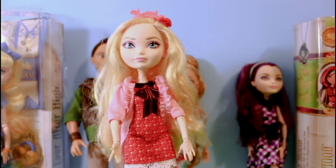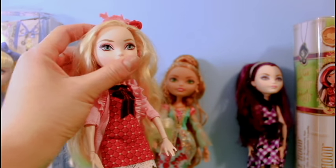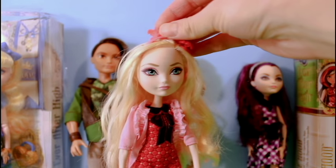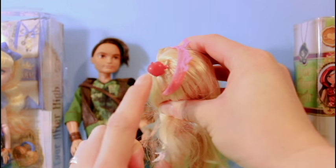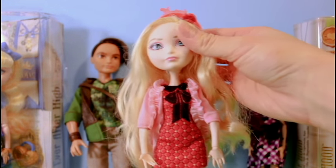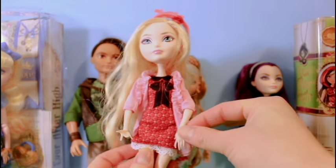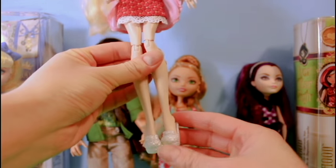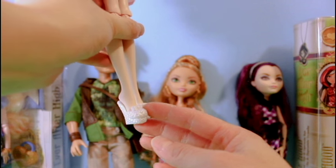The third doll that we're going to look at is Apple White, who's the daughter of Snow White. She's the palest of all of them and she has really light blonde locks, this nice headband, and a little hair clip which is of an apple — after her name, Apple. And she has a very nice pink coat that matches her red dress, and really nice simple but beautiful white shoes.